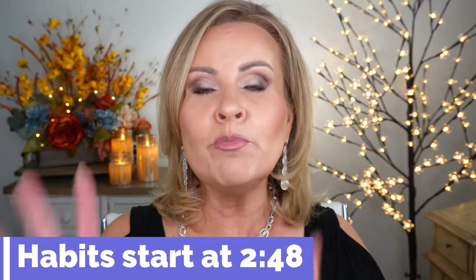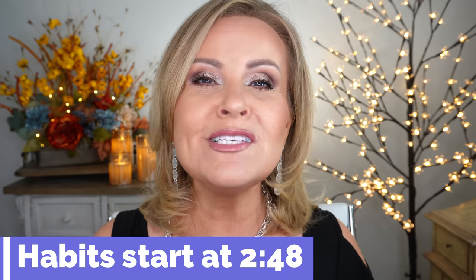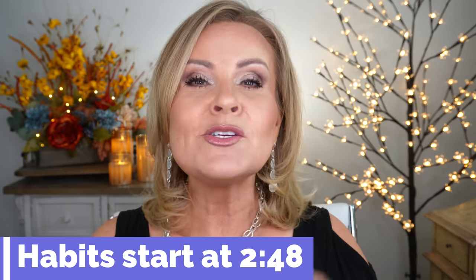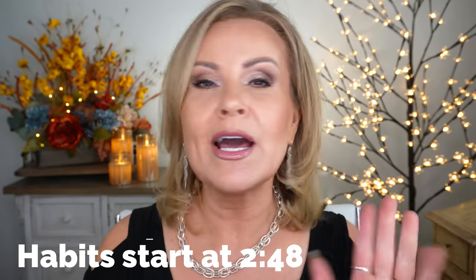As we hit a certain age and hit menopause, it's really hard to have that kind of skin that we had when we were in our 20s, 30s, even our early 40s. But there are so many things that you can do to really slow down the aging process and help boost your skin. I'm going to put a timestamp on screen where you can jump ahead to the bulk of the video where I talk about those six steps, so go ahead and jump to that if you're not interested in the intro.